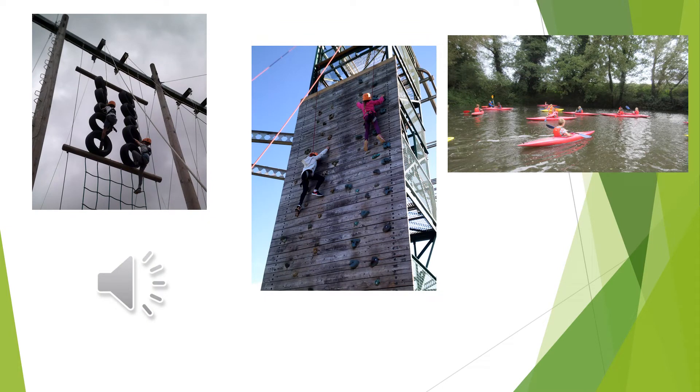Throughout the three days, your child will take part in so many different activities. We have booked some exciting water activities like paddle boarding, canoeing and kayaking. We have booked some team building activities such as the team challenge. And we have booked some climbing activities such as the ropes, Jacob's Ladder, the climbing wall and abseiling. Your child has many exciting things to look forward to.